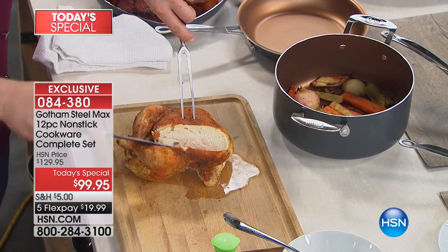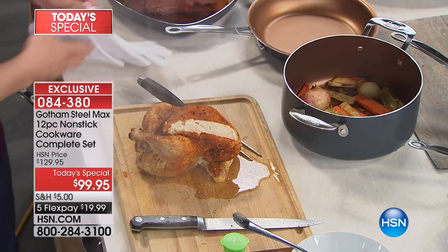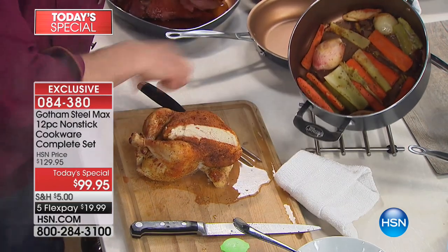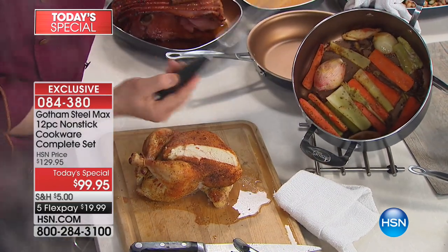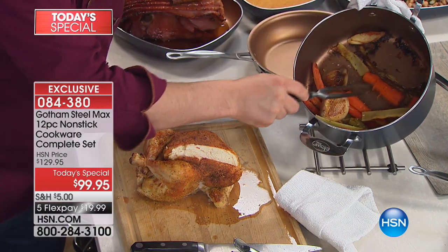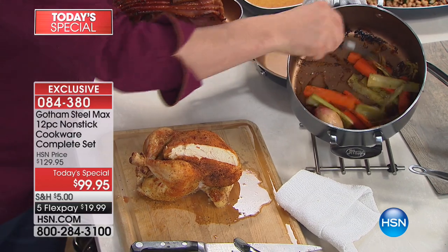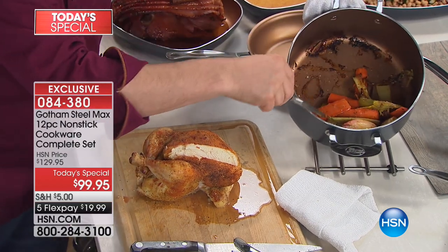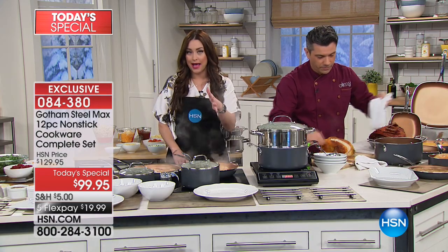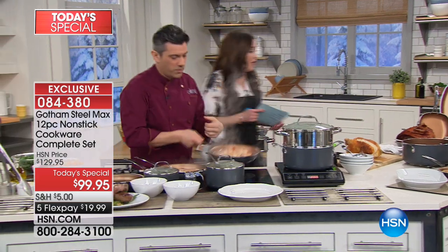Look at the veggies in there — nothing's sticking to the bottom. It's scratch resistant, so all I'm going to do is peel everything off. You can use your metal utensils right on it, so you don't have to baby it. This is the cookware set you're going to use literally every single day. Throw it in the dishwasher when you're done, or just wipe it out — that's how easy it is. You don't wake up in the morning to find it soaking in the sink overnight.